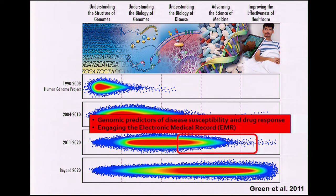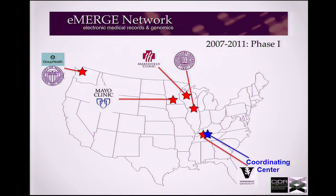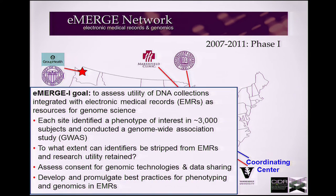eMERGE has two domains: one is the discovery side, and the second is the implementation side. eMERGE was created in the spring of 2007, and the first phase had five centers. Our mission was to assess the utility of DNA collections coupled to electronic medical records. The carrot for us to participate was that each site got to identify a phenotype of interest in around 3,000 subjects and conduct a GWAS.